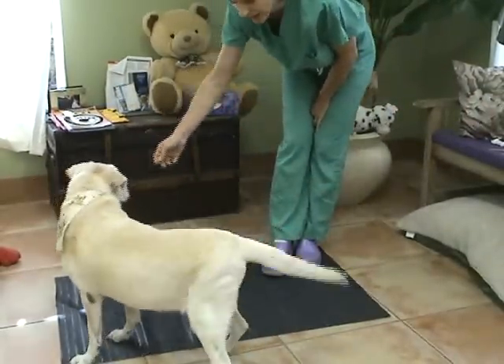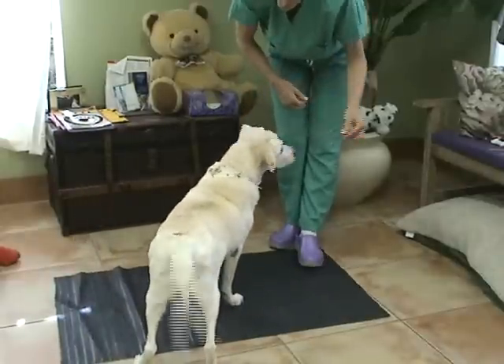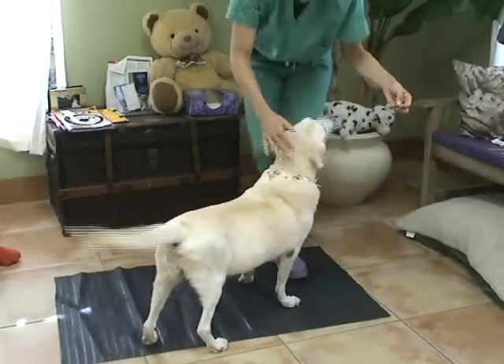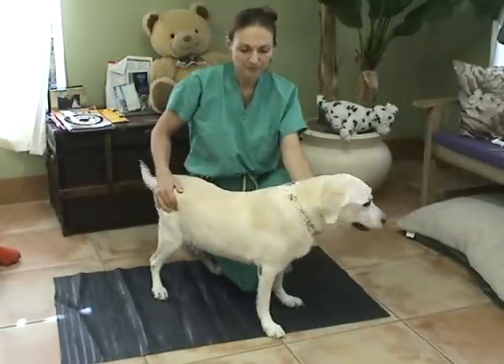I'm using a black mat to help her with her stability. I'm also testing her for strength and ability to stay standing during the turns. She's not even.